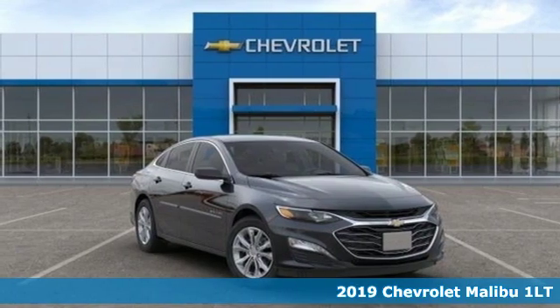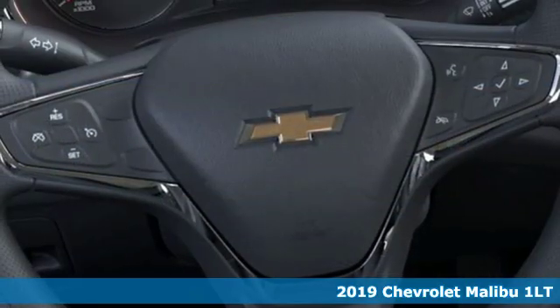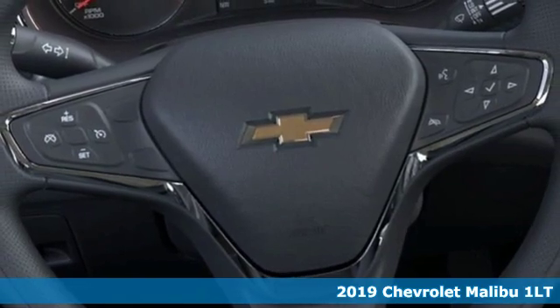Here's a new 2019 Chevrolet Malibu. There's more than a century of ingenuity and significance in every Chevy.